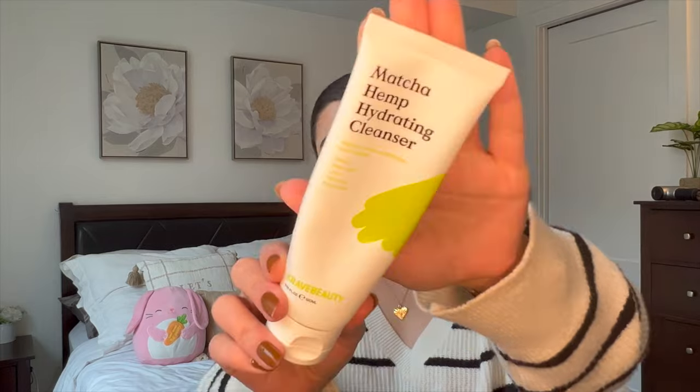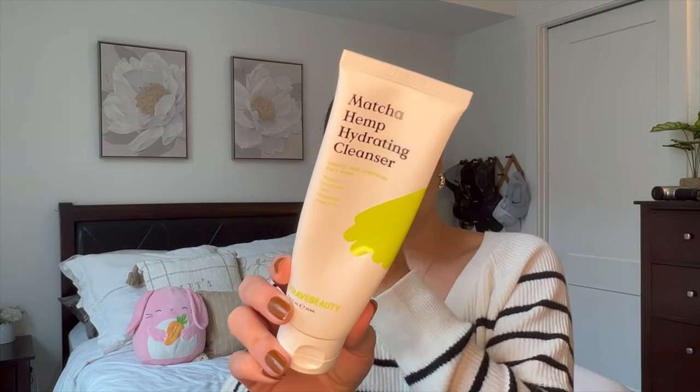Speaking of skincare, I have the Crave Beauty Matcha Hemp Hydrating Cleanser. This was my morning face wash. I like to use a gentle face wash in the morning and something a little more targeted for oily skin at night, because I have combination skin. In the morning I like something really gentle, and this was awesome. I really love Crave Beauty — I believe they made one of the first coral reef safe sunscreens to get big on social media, and they stand behind a really good social message. They're more of a niche brand, but I recommend checking them out. I love everything I've tried from them.